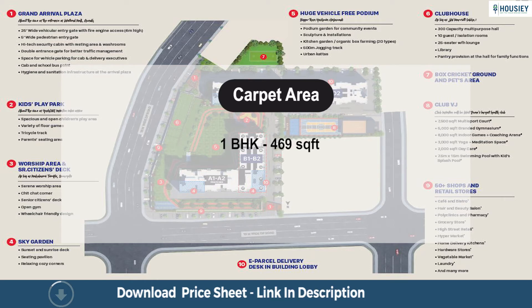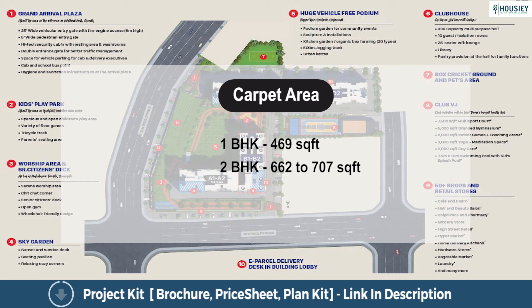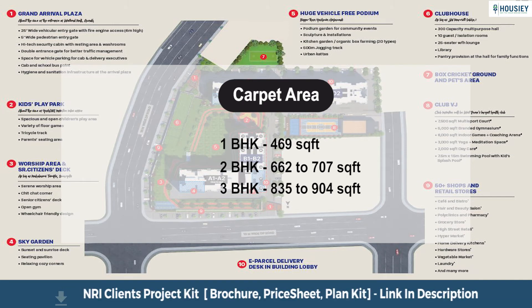Overall, the project offers a 1 BHK with carpet area of 469 sq. ft., 2 BHK with carpet area ranging from 662 to 707 sq. ft., and 3 BHK with carpet area ranging from 835 to 904 sq. ft. usable carpet area.